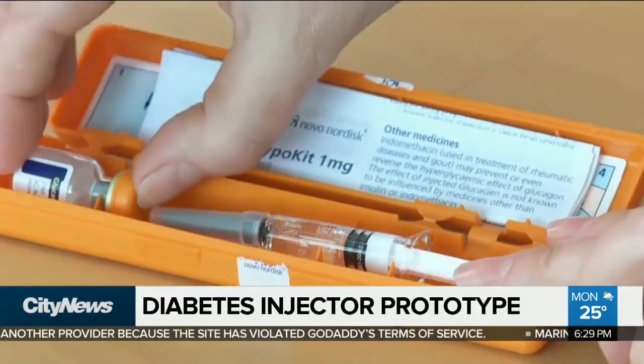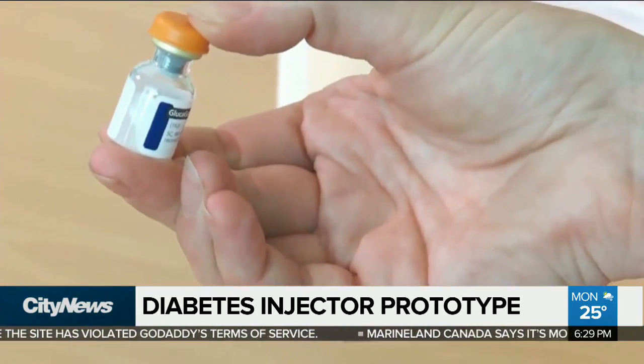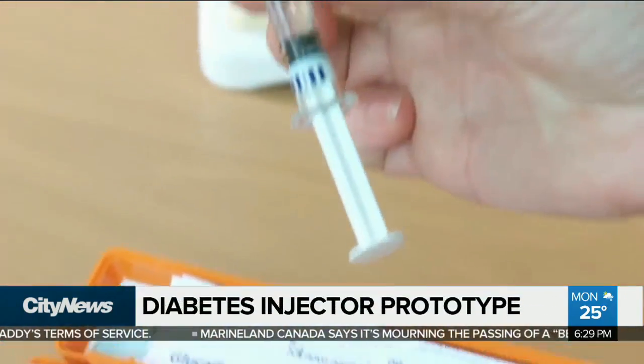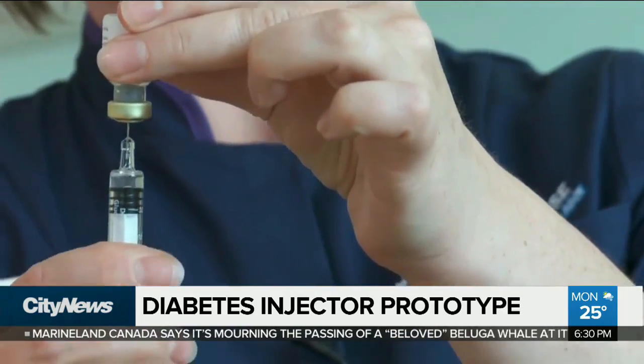Essentially, it's a glucagon auto-injector — think EpiPen for diabetes. What it does is it changes the way that glucagon is injected into type 1 diabetics. Right now, the standard kit is six steps to inject, and it takes five minutes on average for the average person to inject. They're changing those requirements to 30 seconds for everyone to inject, and only three steps.